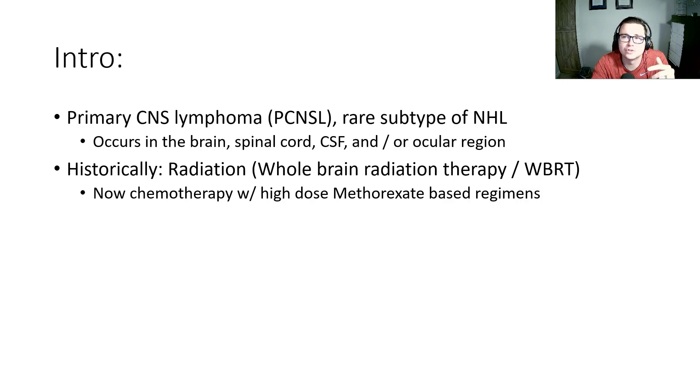Primary CNS lymphoma is a rare subtype of non-Hodgkin's lymphoma. We define it by occurring in the brain, the spinal cord, the CSF, and the ocular regions. Historically, whole brain radiation was used, but now we have chemotherapy with high-dose methotrexate-based regimens as the mainstay of therapy.